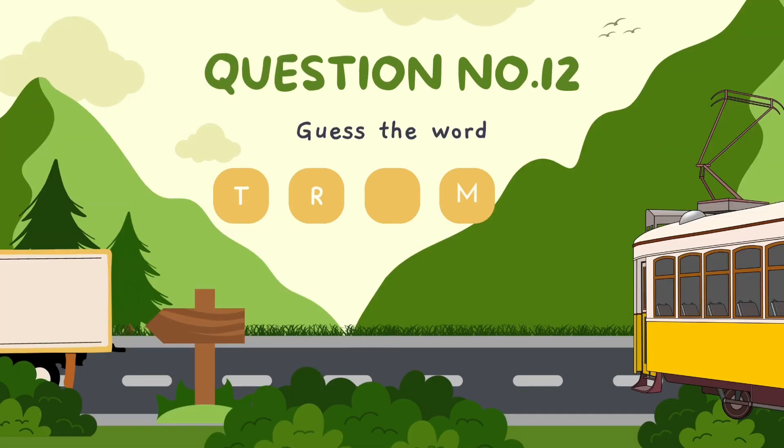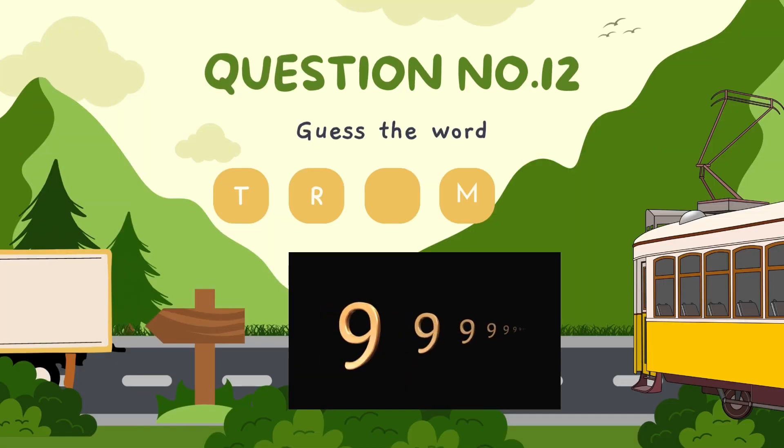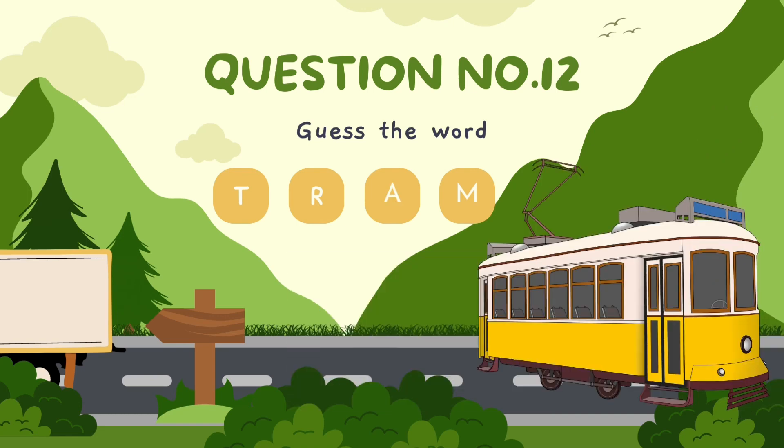Guess the word. The correct answer is tram.